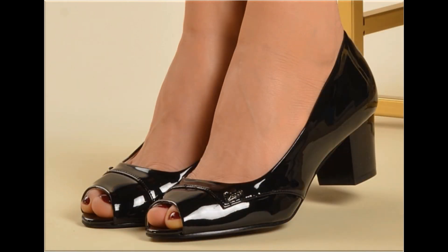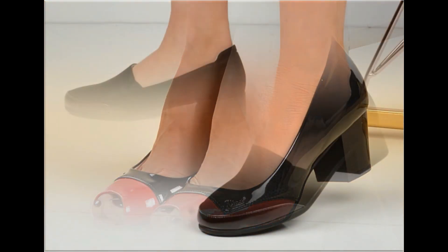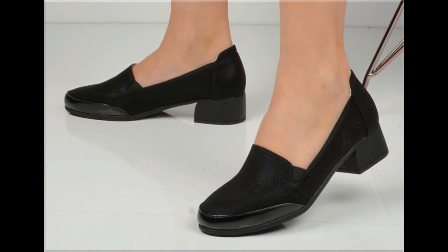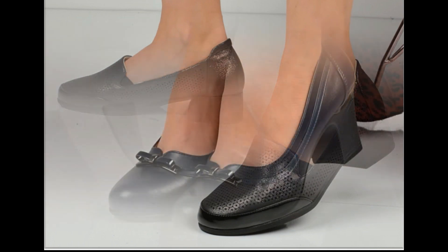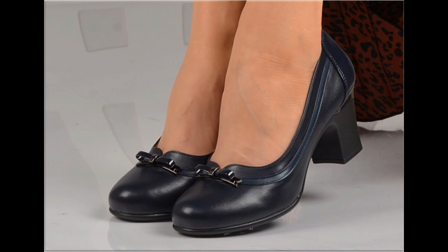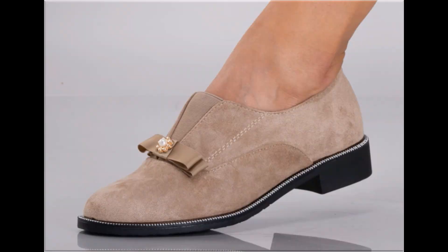Different age group ladies find attraction in such beautiful branded footwear. These designs are available in markets all over the world very easily. Round toe, square toe, and pointed toe footwear are available here in this video. Back closed, back open, zipper, and sling back — all best designs are included here. Printed, plain, embroidered, and embellished — all types of branded footwear are featured.